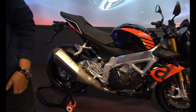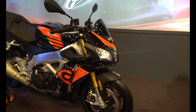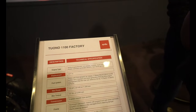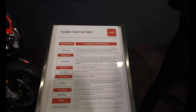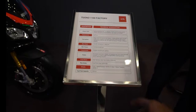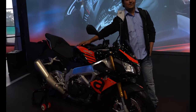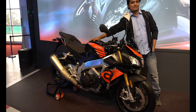We also have Aprilia's V4 1000 — one of the higher capacity race motorcycles, kind of like a track-focused naked. Let's look at the specs: it's a 65-degree V4 engine, four-cylinder four-stroke, 1077cc, with an airbox and an 18.5-liter fuel tank capacity. That is the Aprilia Tuono V4.